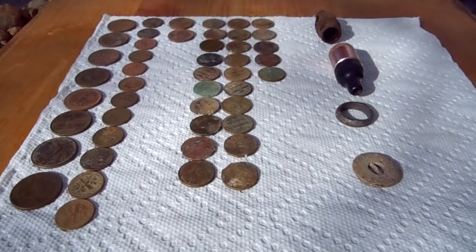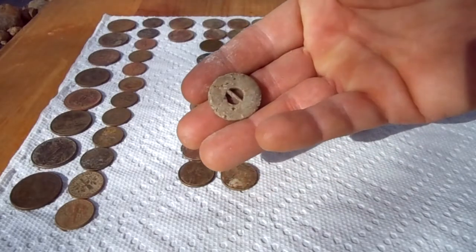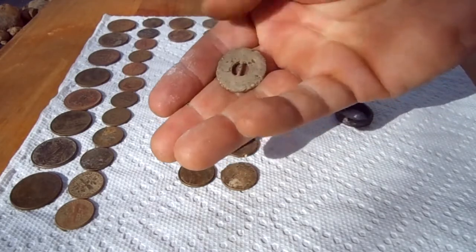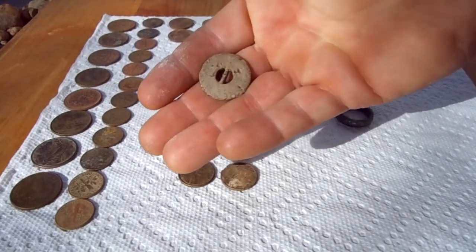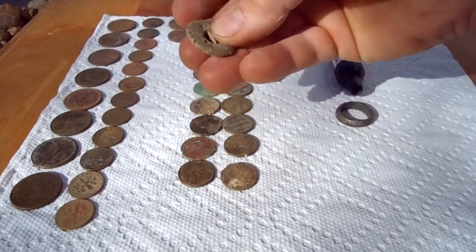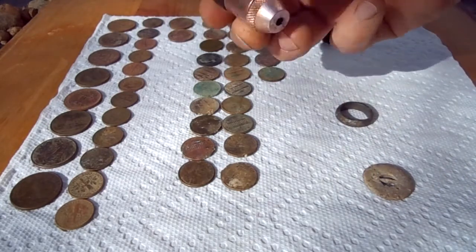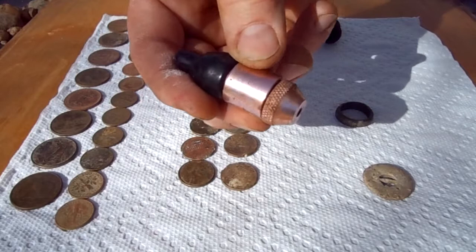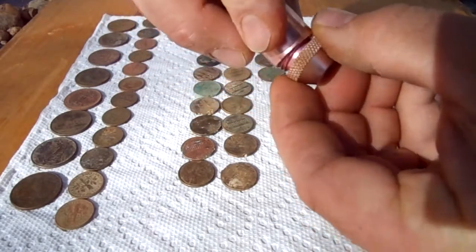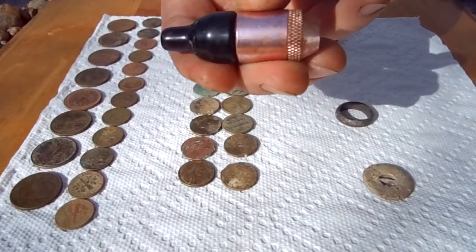Okay guys, here's my latest finds back home again. I've got about $3.55 and change. This is the button I found — lead. I think it's a lead coat weight that they used in, say, Civil War era frock coats to keep the corners down, from what I understand. That's kind of cool, it's got some age to it. And yes, that's a pot pipe — I guess you put the goodies in there and screw it together.